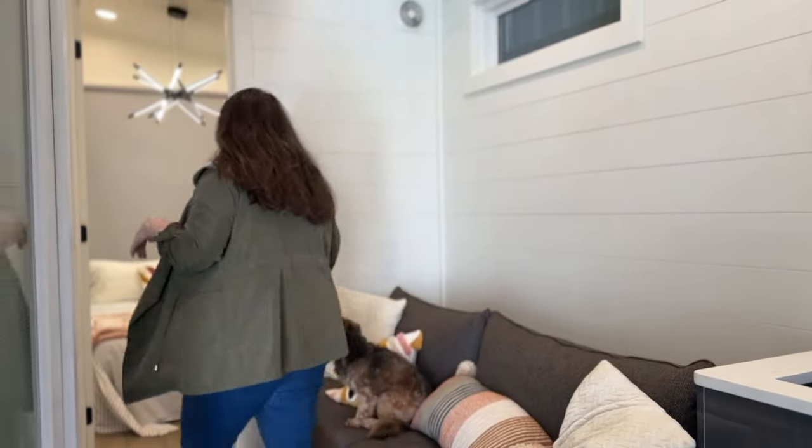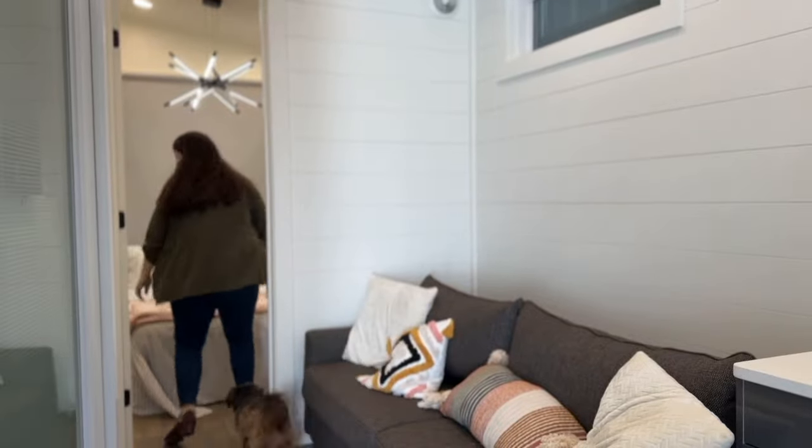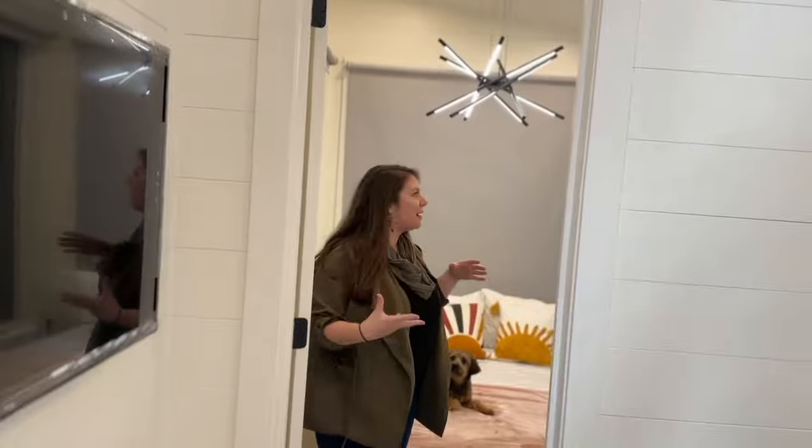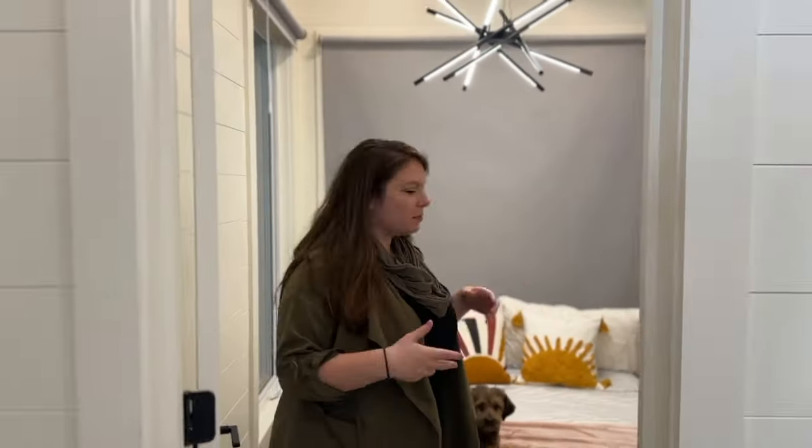I want to show you the bedroom first. The bedroom is really built to be as bright an area as we could ever want it, anywhere we go. Of course, we want windows so it's bright.